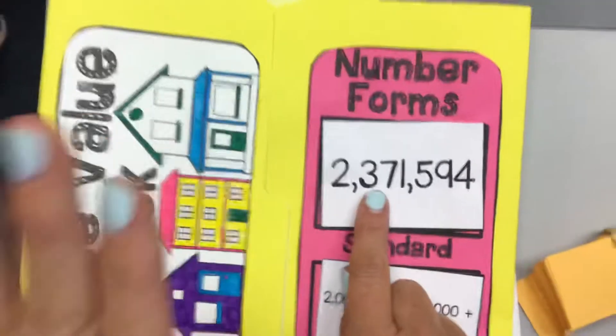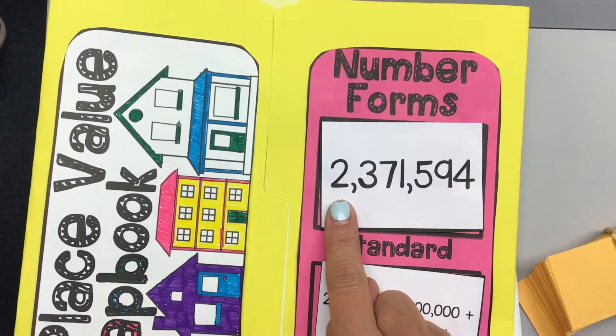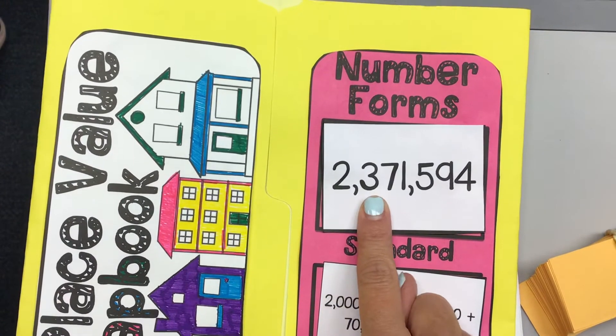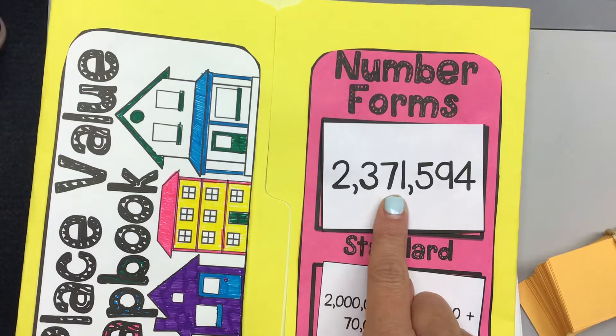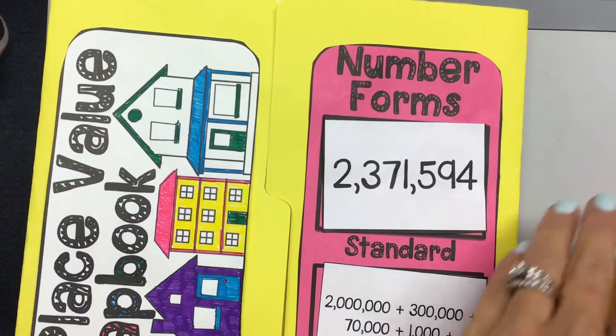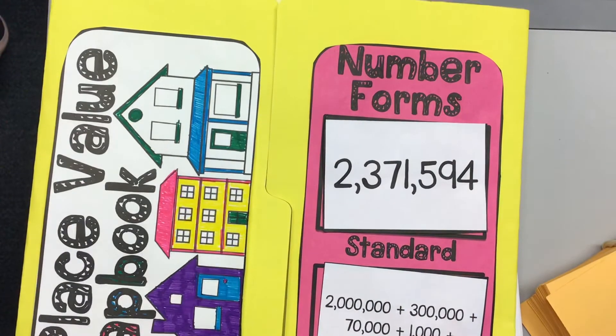Harper, what do we have here? Excellent. There was just one little error. Can anyone find her error? There was one little error in there.